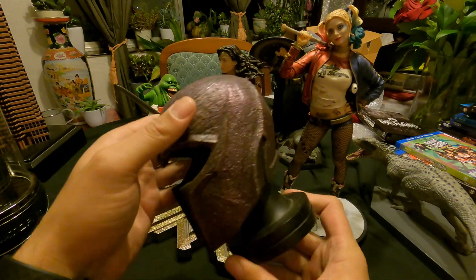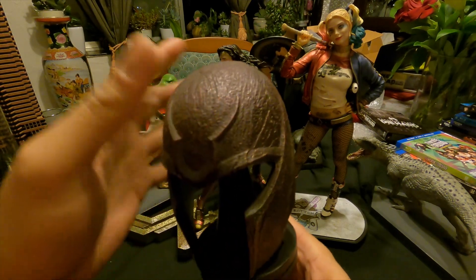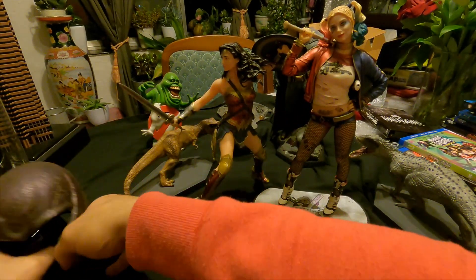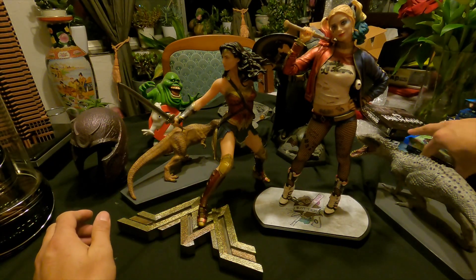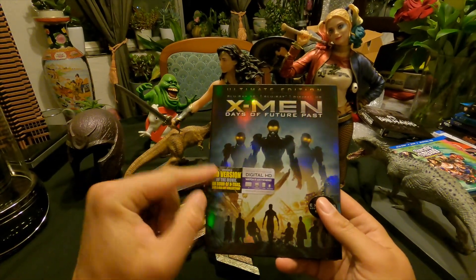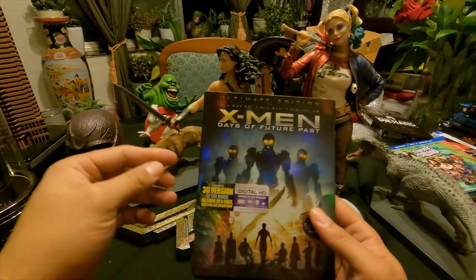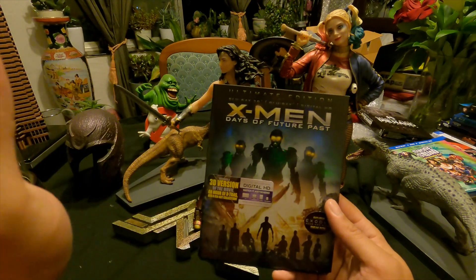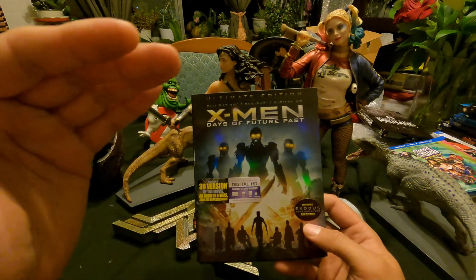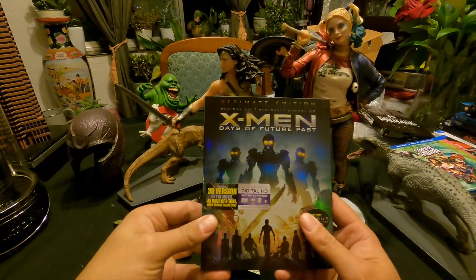This is the Magneto helmet from X-Men: Days of Future Past. It sits on a stand with a little tab and the color and detail are of excellent quality. The Blu-ray is the Ultimate Edition which includes a 3D version. I thought this was a really good film by Bryan Singer. The sequel, X-Men Apocalypse, was abysmal. If I were ranking X-Men movies, I'd put Logan first, then X-Men 2, then Days of Future Past.